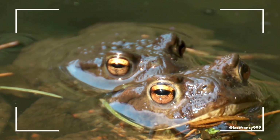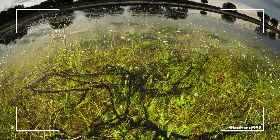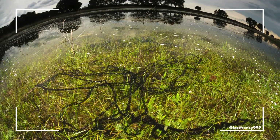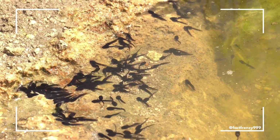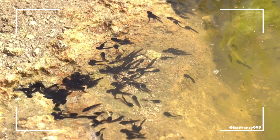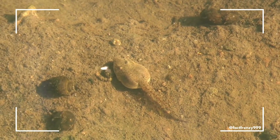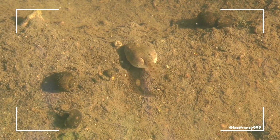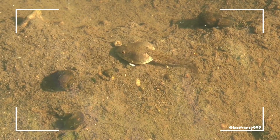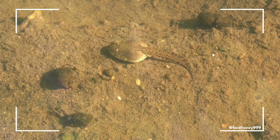Toads, however, usually breed in smaller bodies of water, such as ditches or puddles. Their eggs are laid in long, stringy masses, often attached to vegetation in shallow water. Toads' tadpoles take a bit longer to undergo metamorphosis compared to frogs, and their development can vary significantly depending on environmental factors. Toads tend to remain in their aquatic habitat for a longer period during their tadpole stage, gradually transitioning to land once they become juvenile toads. This slower developmental process helps differentiate them from their frog relatives.